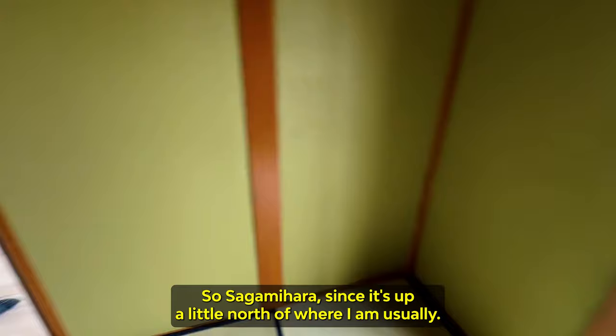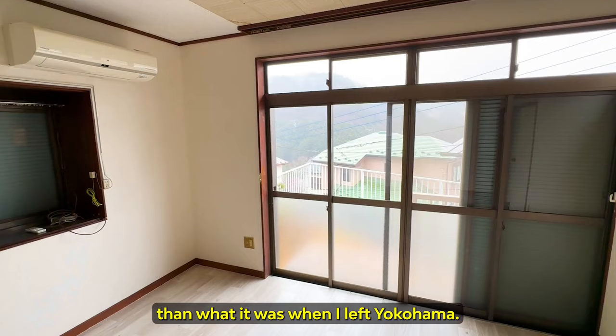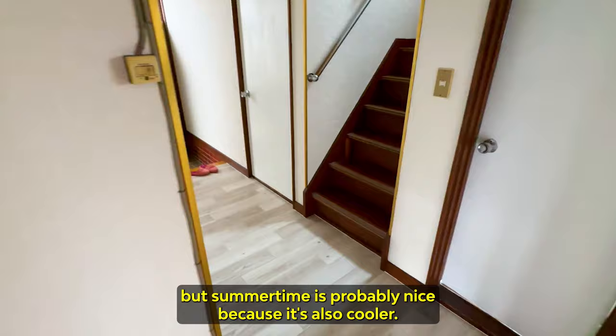...and in the mountains, the temperature is definitely lower than what it was when I left Yokohama. I'm guessing it gets much colder here in the wintertime, but summertime is probably nice because it's also cooler.